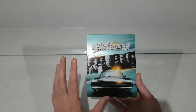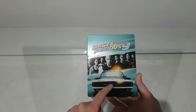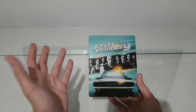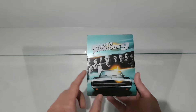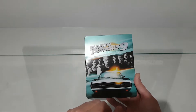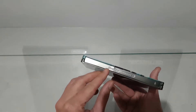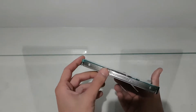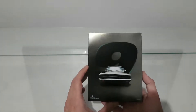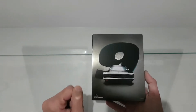Let's talk about the covers. We have of course the iconic Dodge — Dom's car from the first movie — and we have all the family, and of course we have John Cena. At the side we have Fast and Furious 5, and here is the 10.